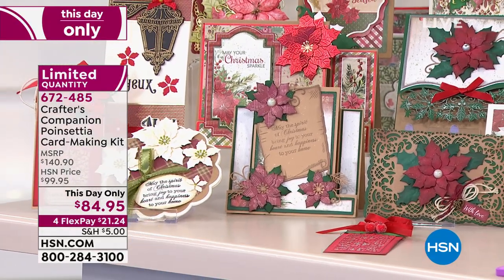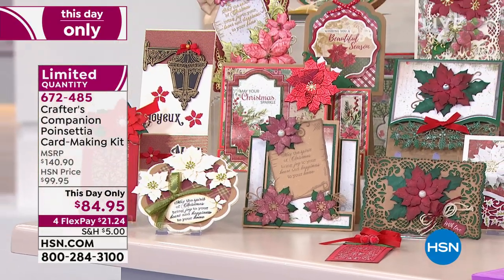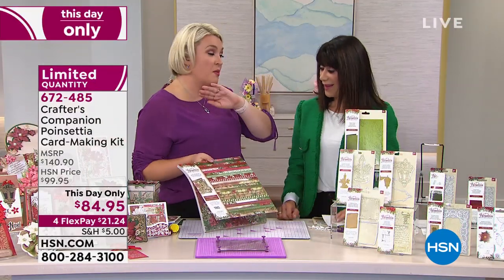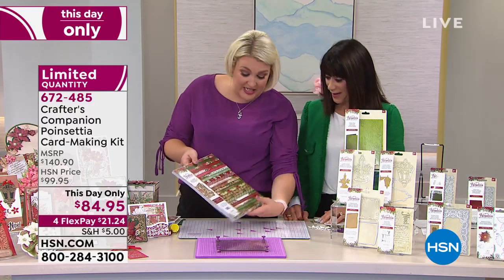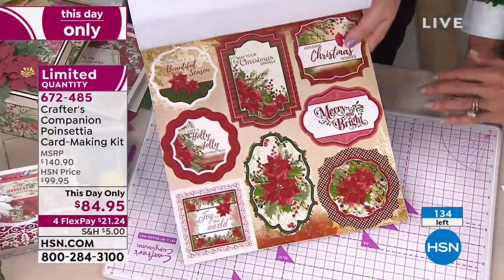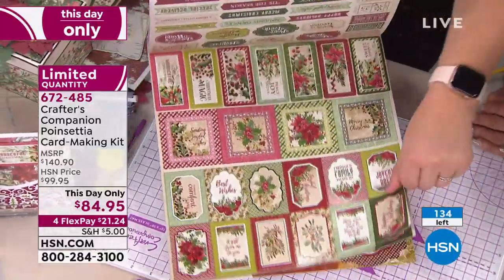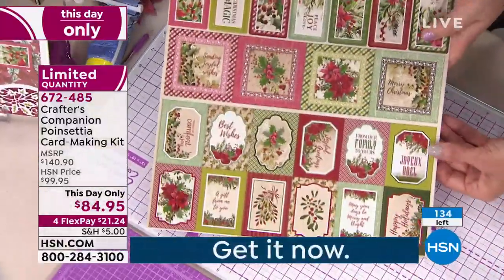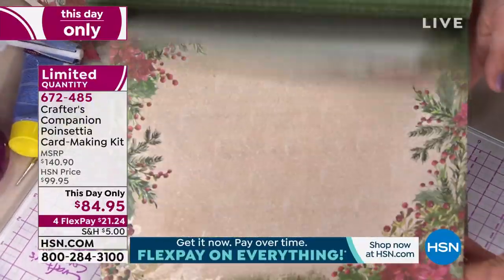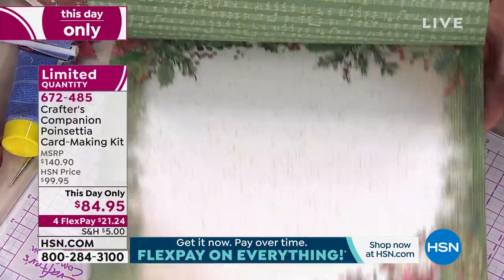It's over $140 worth of items. And if I show you everything that's in the kit — I'm going to start off with this 12x12 pad. It is probably the most beautiful Christmas pad I have ever designed in my career. I've got to be saying something to call that. Can you see, you get sheets of die cut.